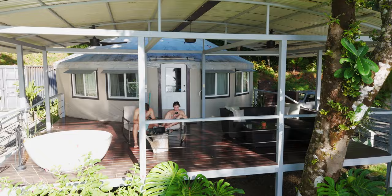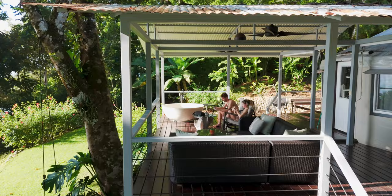So this was our Airbnb for the first couple of nights. It's called a yurt, apparently. I've never heard of it before, but it was amazing to stay in.